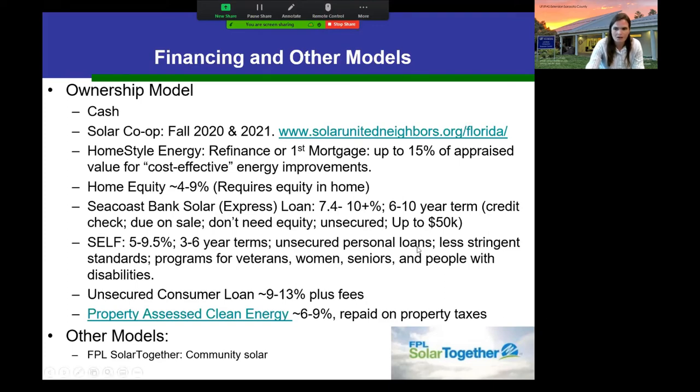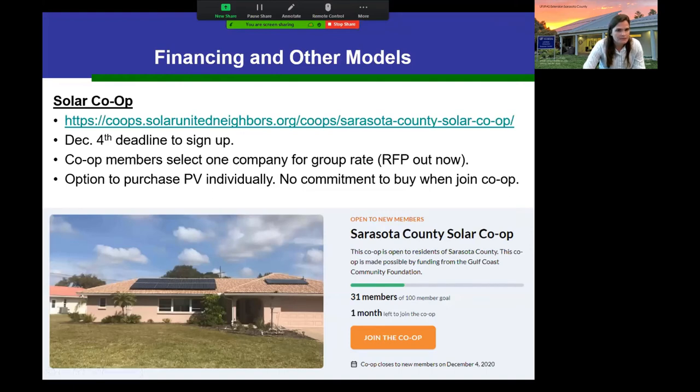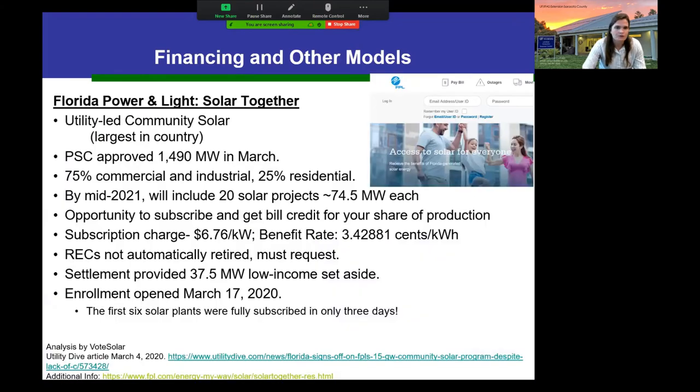The Solar Co-op is a bulk buy program currently open in Sarasota County — they do about one per year. The deadline to sign up was December 4th. Signing up doesn't commit you to buy; you're just committing to receive a quote from the contractor selected by the group. Everyone who signs up is part of one contractor solicitation, hopefully getting a better rate through bulk purchasing. You then have the option to purchase if the quote works for you. They're also thinking about doing another one in 2021.